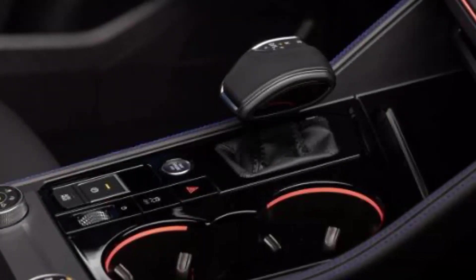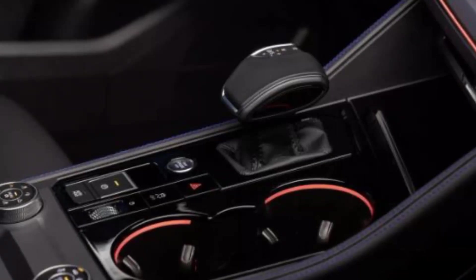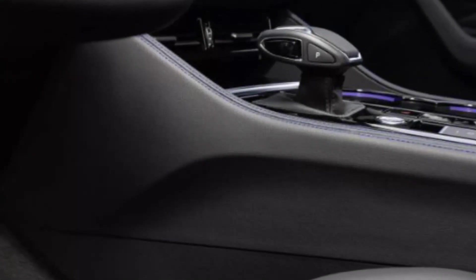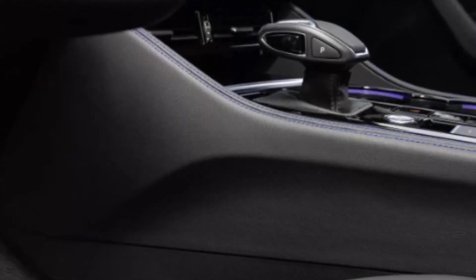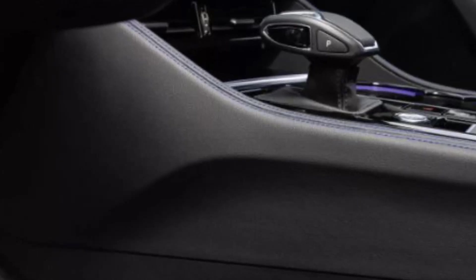Hello friends. Don't forget to smash that like button and subscribe to my channel to see more videos about all new cars in the USA and around the world. 2024 Volkswagen Touareg Facelift previewed with subtle visual changes and chassis upgrades.